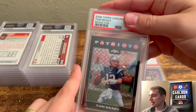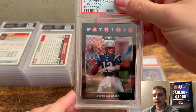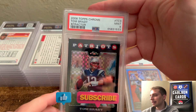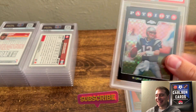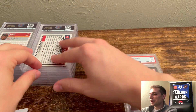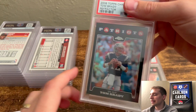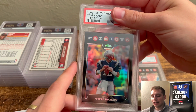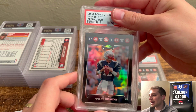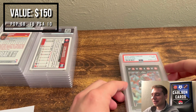Next, we have a 2008 Topps Chrome X-Fractor Tom Brady. This one did have surface scratches — I kind of pegged it as an 8 with a possible 9. Pulled a 9. Nice. After that, another 2008 card: off-centered with a print line. I thought an 8 or a 9, probably a 9. Did pull a 9. Three 9s — that's a good start.